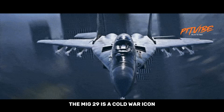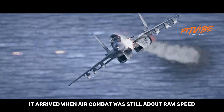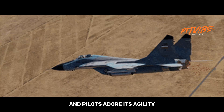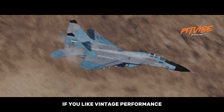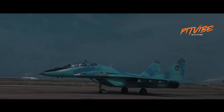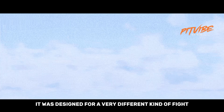The MiG-29 is a Cold War icon. It arrived when air combat was still about raw speed, twin engines, and who could outturn who. It's loud, it's angry, and pilots adore its agility. If you like vintage performance with muscle and attitude, the MiG-29 delivers. But vintage is the key word — it was designed for a very different kind of fight.